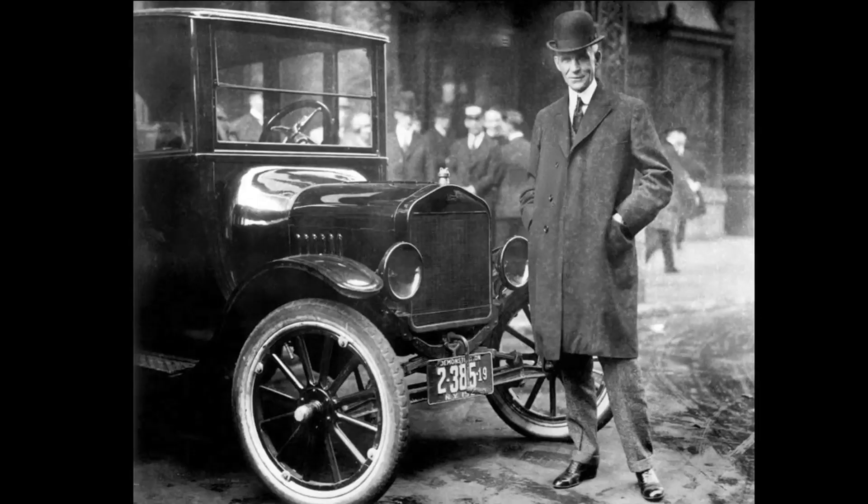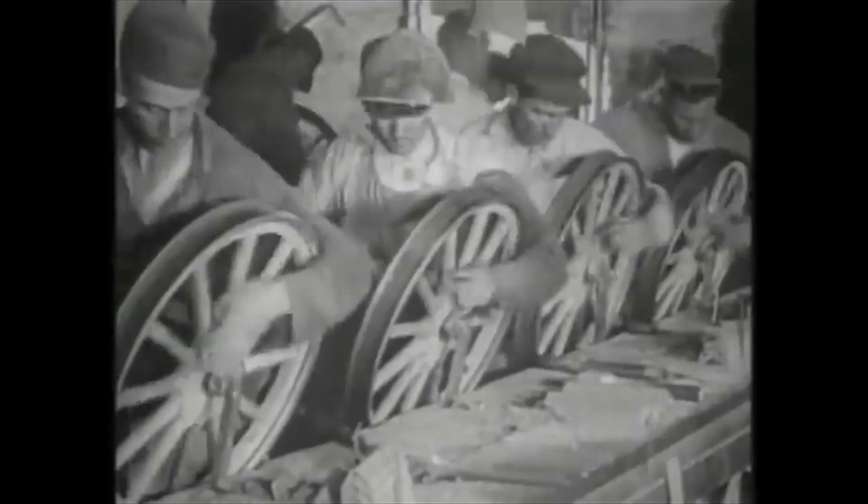The Model T was the eighth car produced by Henry Ford. He used all the good points from the previous models to produce the Model T. Known as the Tin Lizzy, the Model T was the first car built using mass production methods.